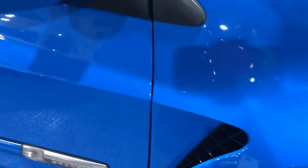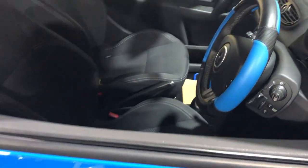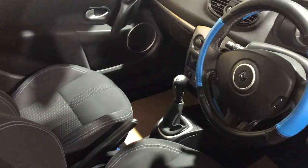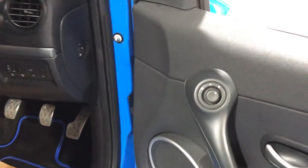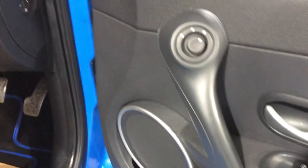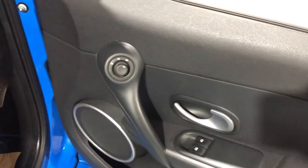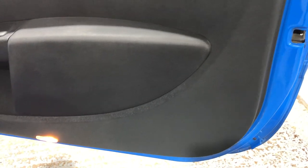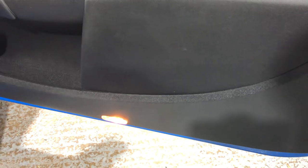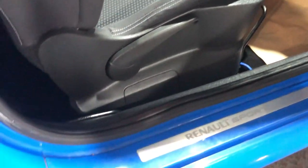Let's take a look inside. On the door card we've got electric mirrors and electric windows. The condition of the door card is very good - there's no damage on it at all. There's also a light featured on it. Looking in towards the car, the sill - there's no scuffs, there's no marks.